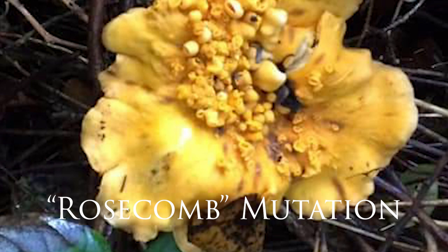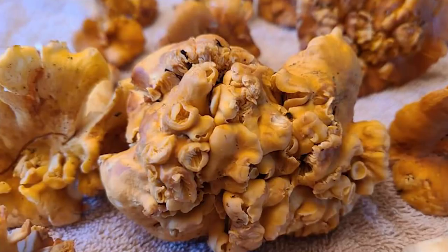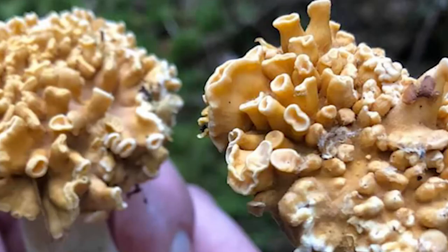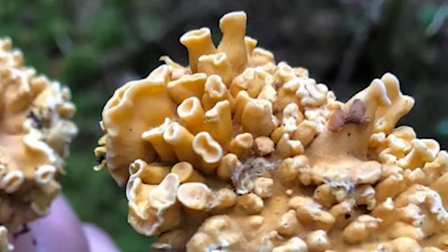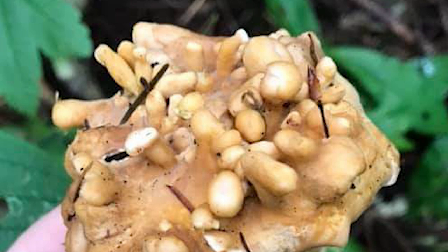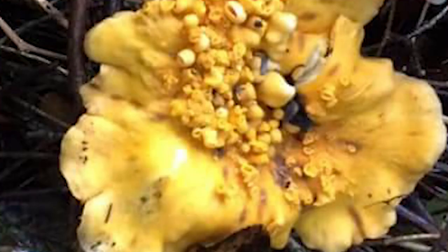There's also a strange mutation that can happen to chanterelles known as rosecomb — distortions, lumps, and gross malformations that occur on the mushroom. Often the gills are present on the top, leading to the name rosecomb. The cause is usually contamination of the substrate with oil, diesel, or distillate fumes. If you're finding rosecomb mushrooms in the woods, it's probably okay to eat, but keep in mind this mutation can often be caused by fossil fuels and contaminants in the soil.